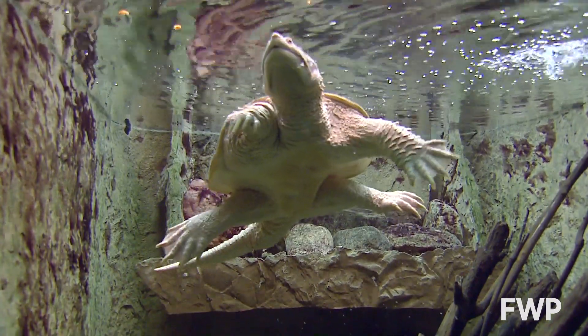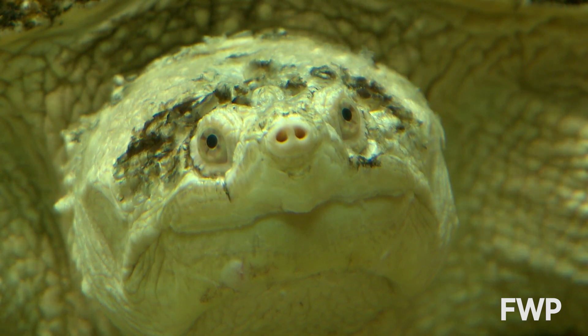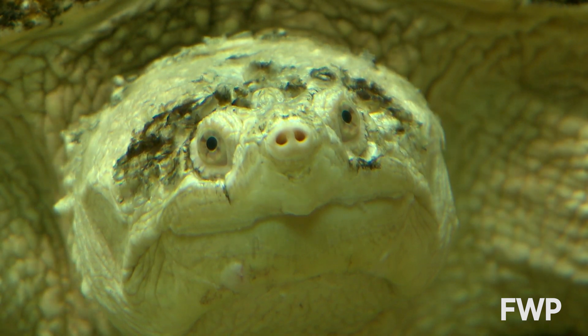If you happen to see a snapping turtle where it doesn't belong, particularly in the Missoula Valley, you should take a picture and let your local FWP office know.